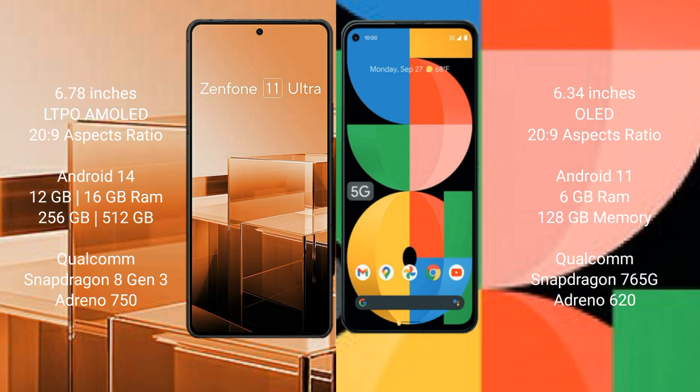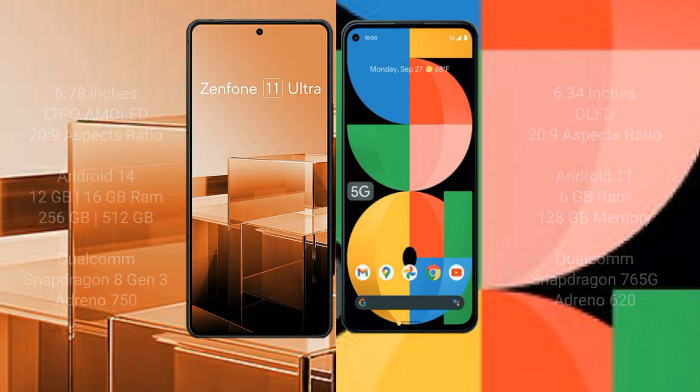Asus Zenfone 11 Ultra comes with 12GB and 16GB RAM, and 256GB and 512GB internal storage, Qualcomm Snapdragon 8 Gen 3 processor, and GPU Adreno 750. Google Pixel 5a comes with 6GB RAM and 128GB internal storage, Qualcomm Snapdragon 765G processor, and GPU Adreno 620.